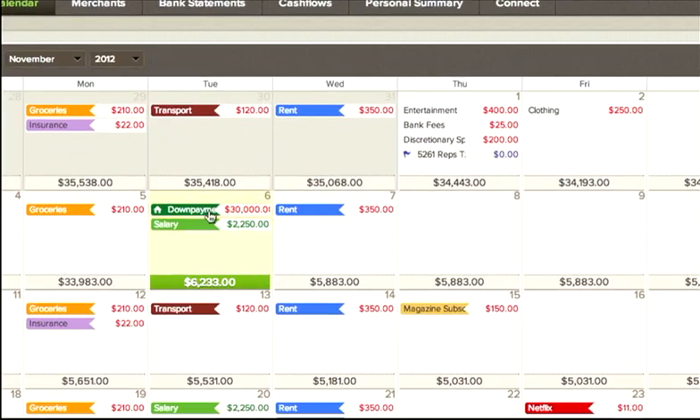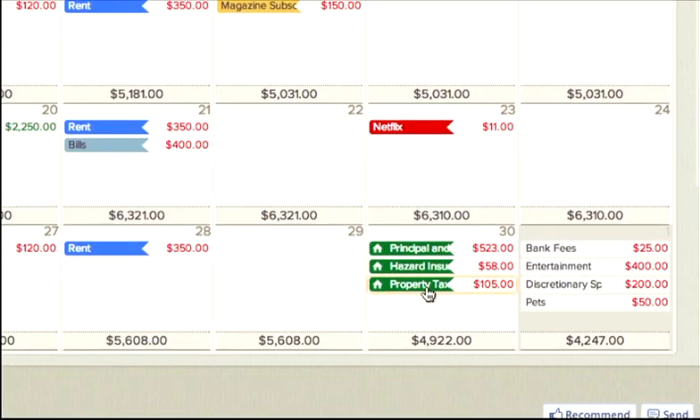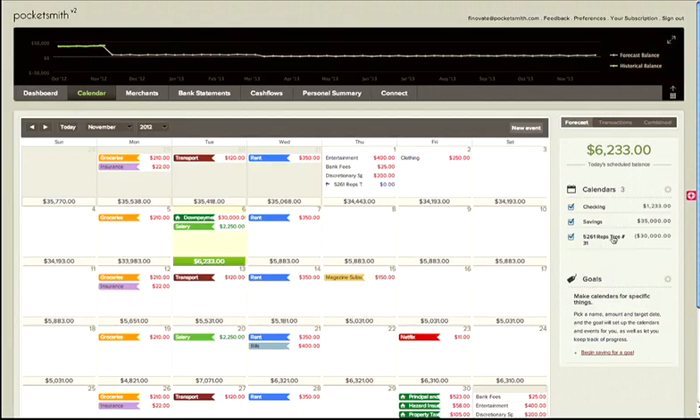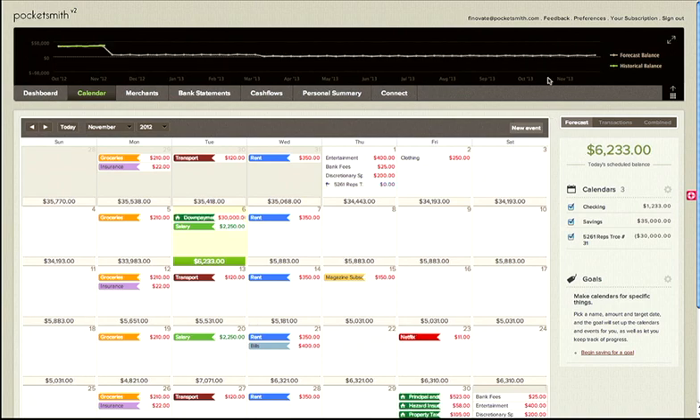So once we're done, the scenario is committed to its own calendar for me. The down payment is scheduled, the monthly mortgage repayments are planned, just like my regular events. And we can toggle the calendar on and off to see its impact alongside my regular cash flow.